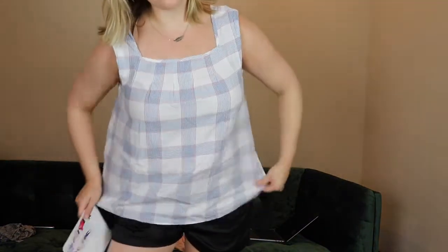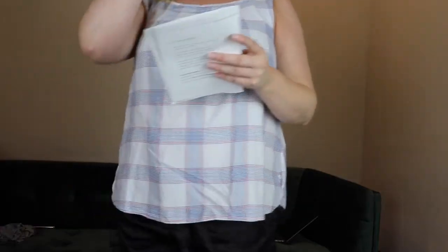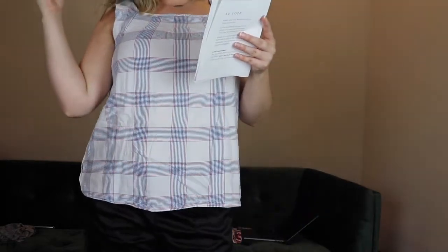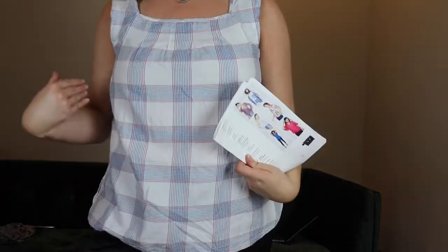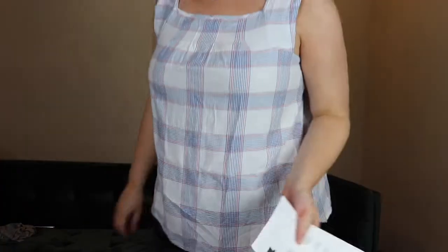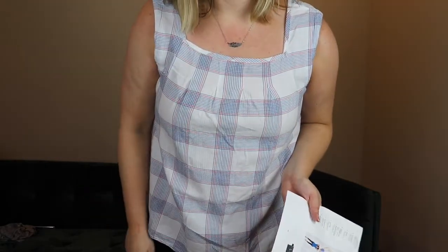This is the plaid top — I think this is adorable for summer and it fits perfectly, even in the size up from my normal. This is by Haze — it's a plaid tank, normally $46 and you can get it for $38. This is one I might end up keeping. I think it's so cute for my daily look. It looks cute with that little feather pendant too.